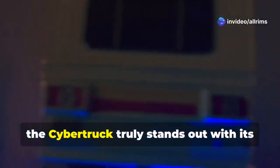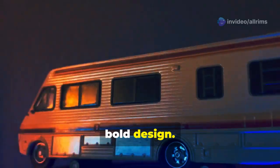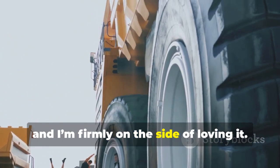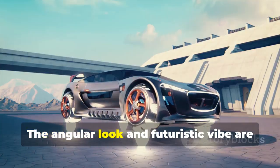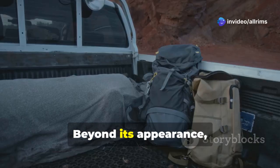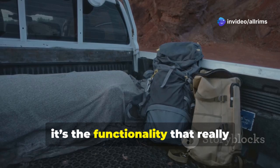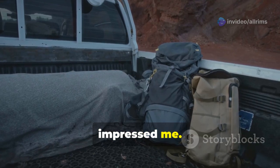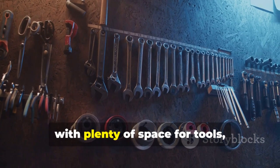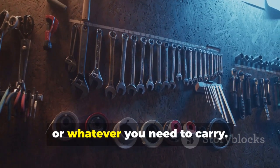The Cybertruck truly stands out with its bold design. It's one of those vehicles you either love or hate, and I'm firmly on the side of loving it. The angular look and futuristic vibe are unlike anything else on the road. Beyond its appearance, it's the functionality that really impressed me. Take the rear bed, for example — it's incredibly practical, with plenty of space for tools, gear, or whatever you need to carry.